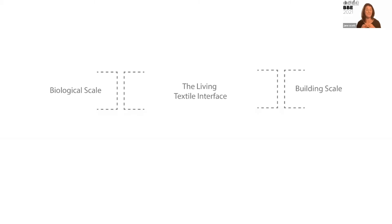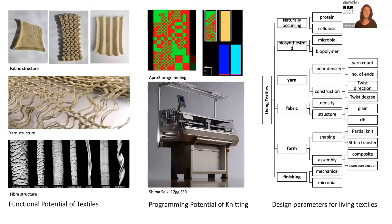I'm positioning my fellowship firmly between the biological scale and the building scale. My approach is that textiles offer a key bioassembly strategy for the fabrication of a new suite of bioengineered materials for the built environment. Textiles represent a key method to work across scales, and the programming potential of knitting — where the sophistication of the technology enables us to hyper-specify the material down to the individual stitch — lets you move between 2D and 3D and work with multiple materials, opening up this huge area of living textiles from the fiber level up to the fabric, form, and finishing techniques.